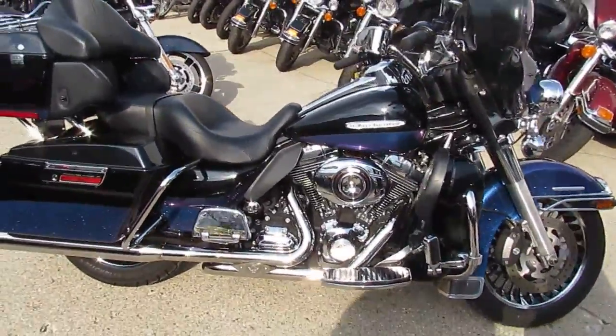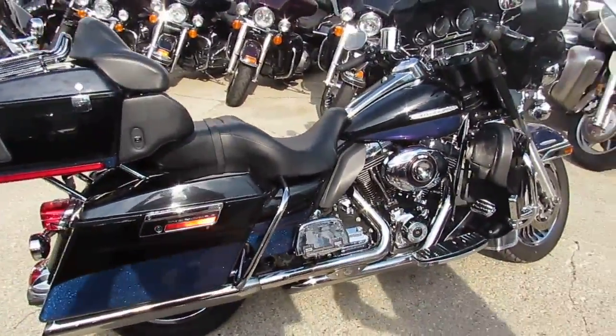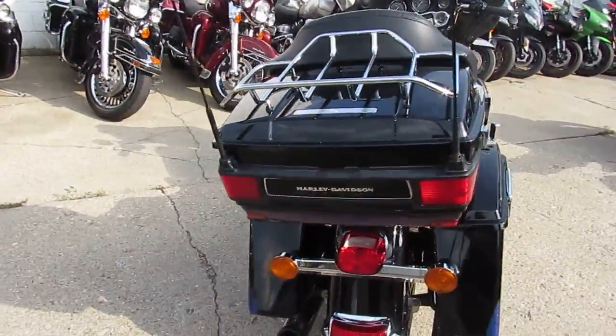This thing's got tons of chrome. Good-looking bike. It's got the chrome wheels. It's got the upgraded Harley chrome floorboards controls. It's got the Bubs exhaust. Makes this thing sound sweet. It's one good-looking bike.